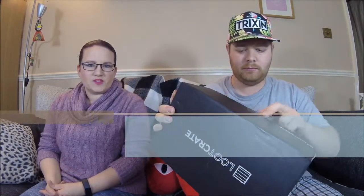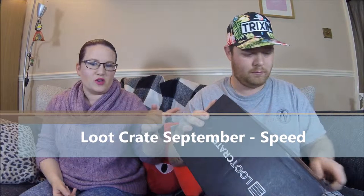Hi everybody, welcome back to GCIP and another unboxing. This is September's Loot Crate, and the theme is Speed, so we have to do everything at speed — open the box and go through everything at speed.